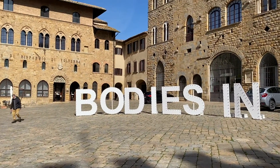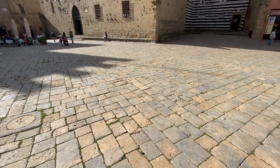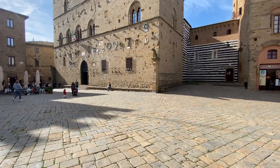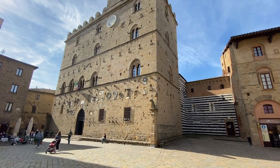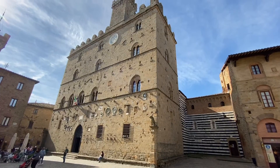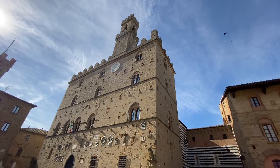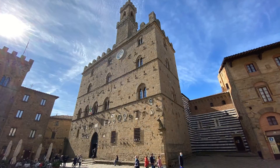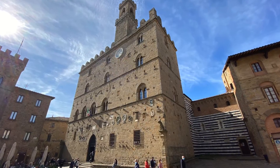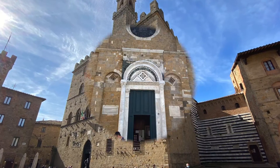The beautiful government palace, built in the beginning of the 1200s and still today the seat of the town hall of Volterra, was the first government palace to be built in Tuscany. It was the palace that set the model and example for all the government palaces built after, including the beautiful Palazzo Vecchio of Florence.